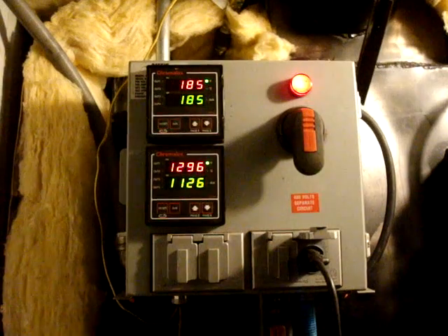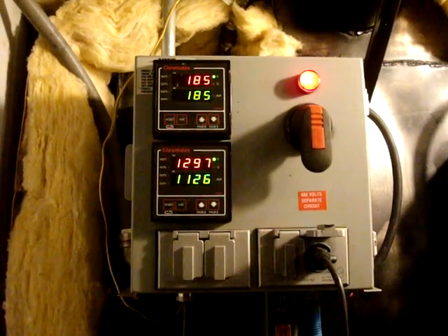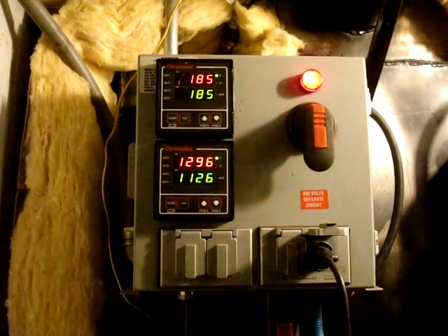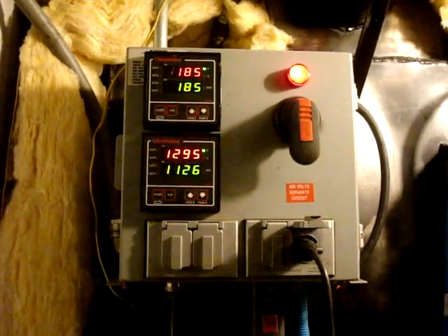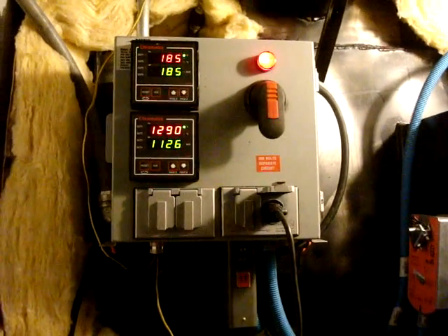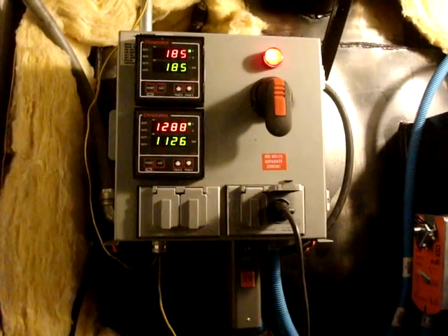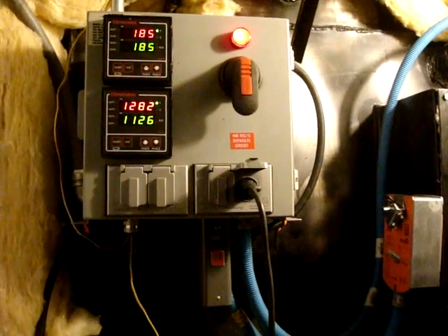Thermocouples — yeah, we're up to temperature. Blower just kicked off. Almost made it to 1,300 degrees. And everything's shut down. Dampers closed, fan just kicked off. Almost made it to 1,300 degrees. Awesome. Really awesome. Working good. Unless we finally know that it'll work.